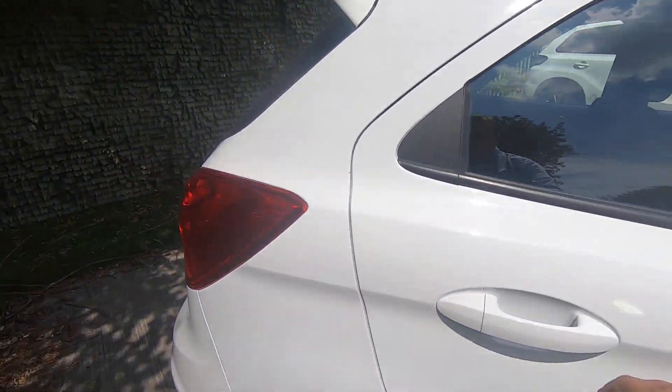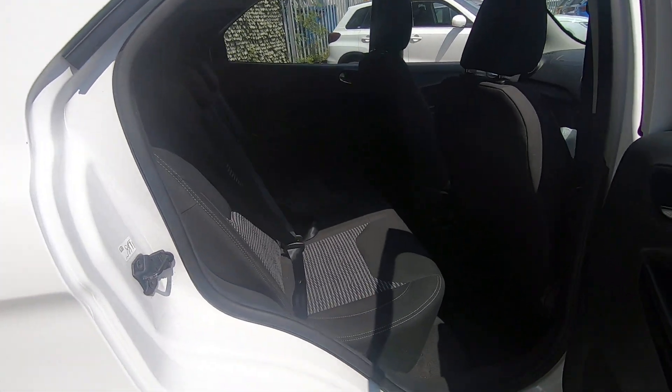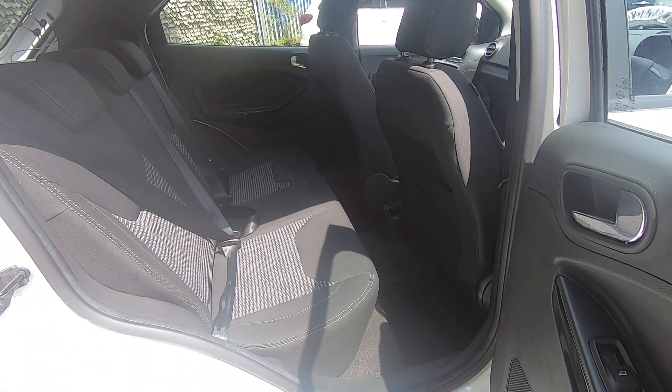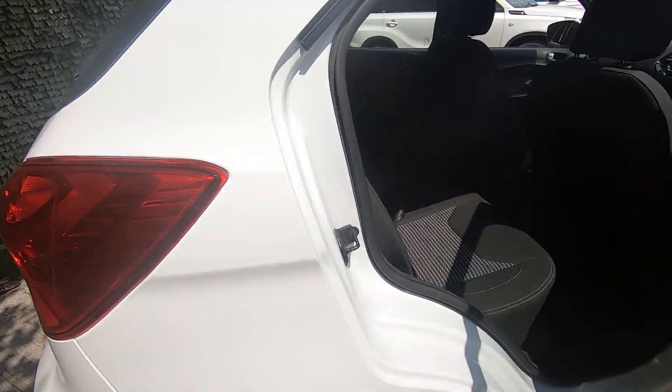I'll show you the plus bit. Five proper seatbelts in the back there, so it will seat five adults, and obviously you've got a bit more legroom than the normal Ka.